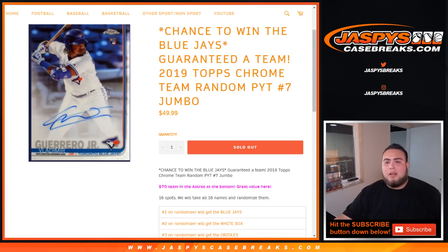What's up everybody, Jason for jaspyscasebreaks.com doing a quick team random for 2019 Topps Chrome team random, pick your team, number seven, jumbo.